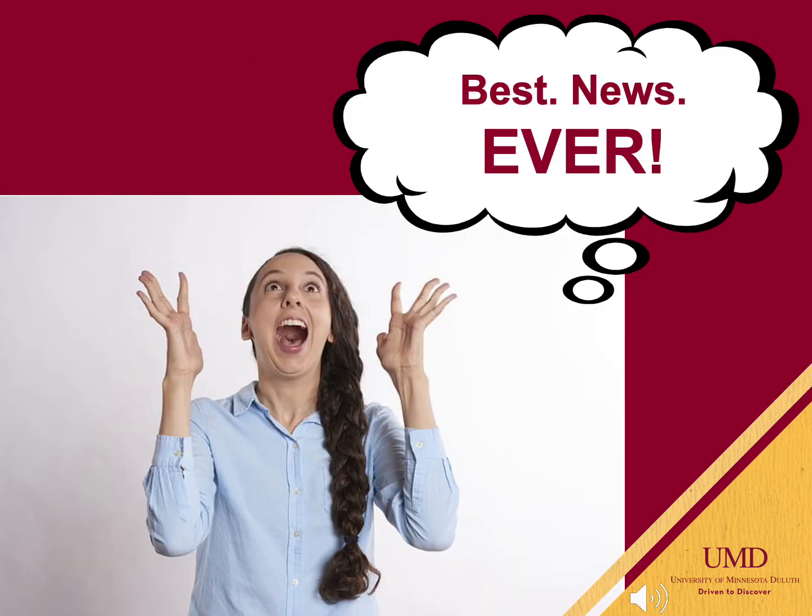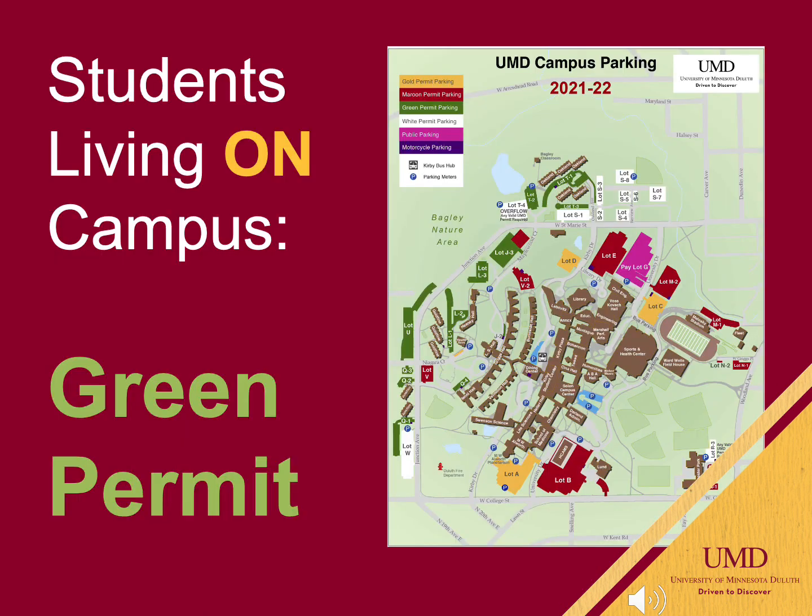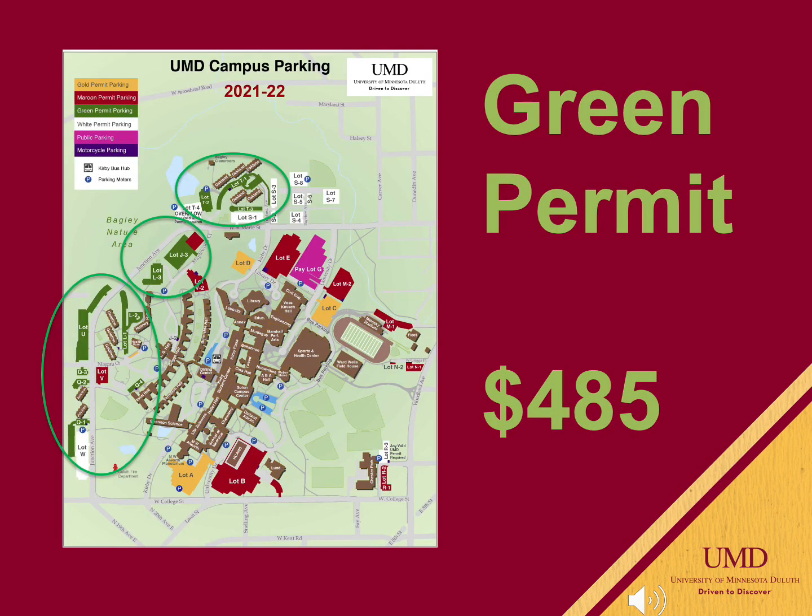This is great news for those who want to save money and be sustainable. If you really feel the need to have your car on campus, that's your prerogative and you can. A parking permit is required for every vehicle. Students living in the dorms or in the apartments on campus will need a green permit. The green permit will allow you to park in any of the residential lots circled here 24/7. The cost is $485 for the year.